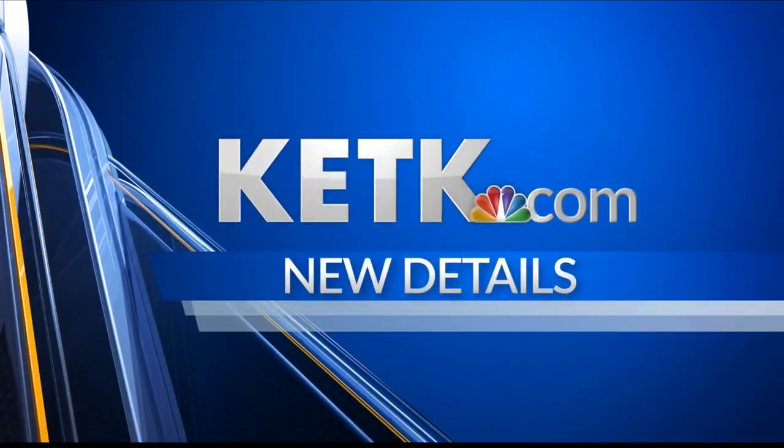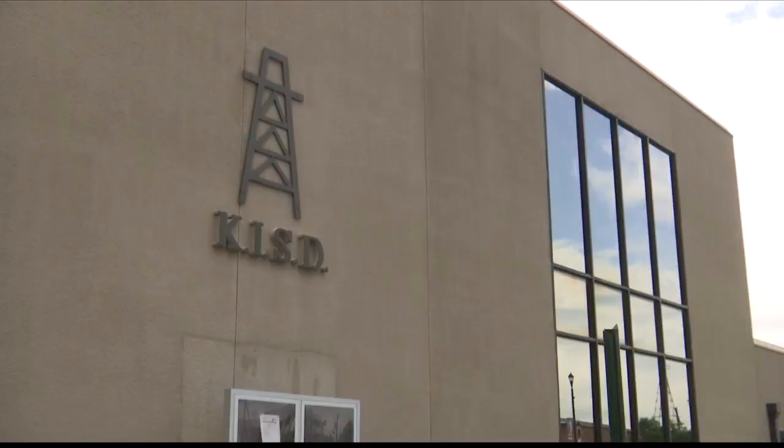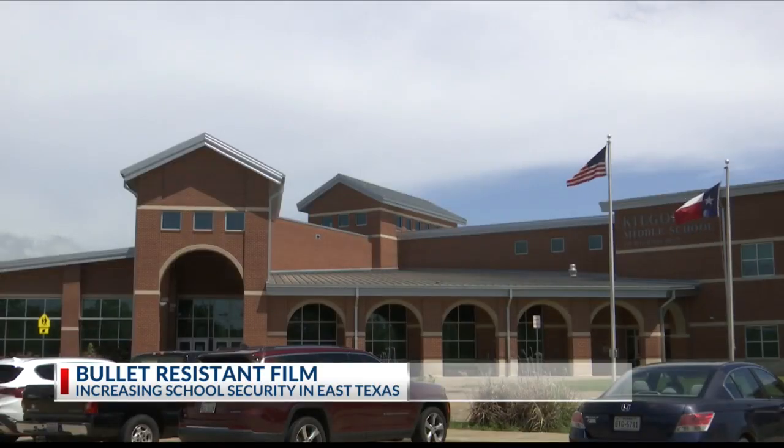In the wake of the Uvalde tragedy, schools across our great state continue to look for ways to increase safety on campus. KTG's Avery Konoski tells us about a brand new way of protecting East Texas classrooms. The Texas Education Agency is adjusting school safety standards, including calling for certain windows to be reinforced with entry-resistant film.